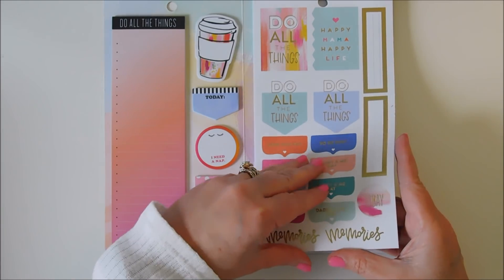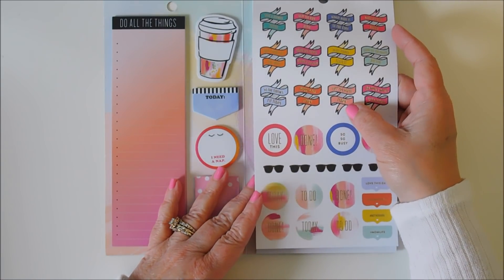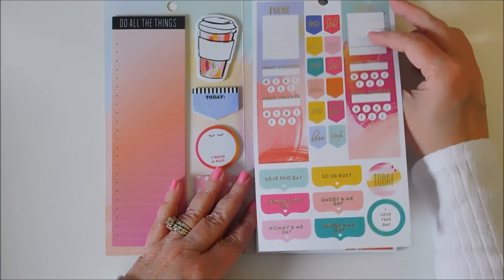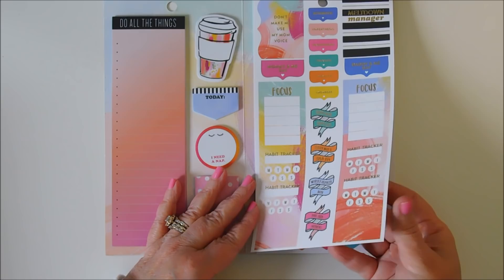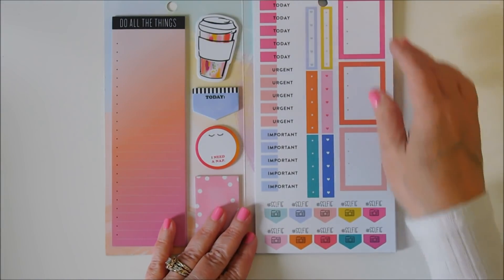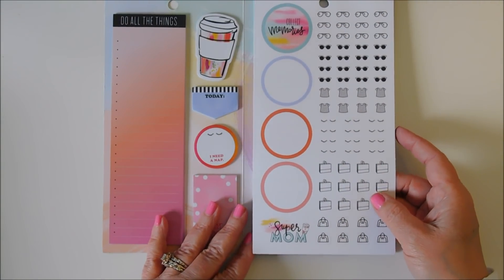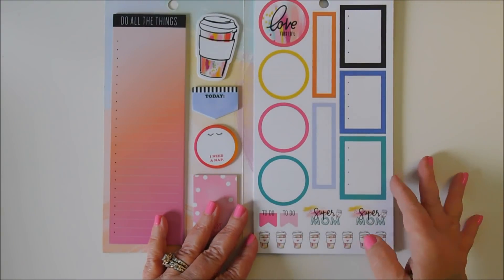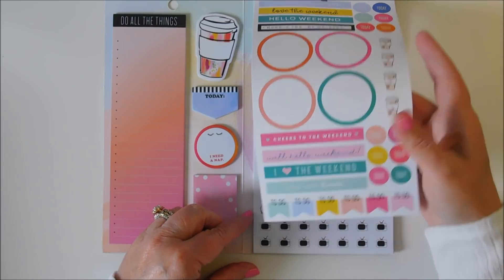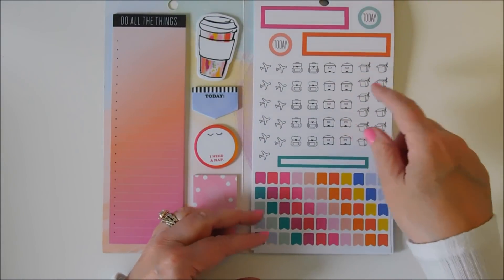Daddy and me day, Mommy and me day. Left the house today, worked out today, no one threw a fit today — oh that's so cute! I think my daughter needs this. Little balloons, birthday cakes, nail polish, TVs, airplanes, backpacks. That looks like an Instapot. Chinese food, little flags.